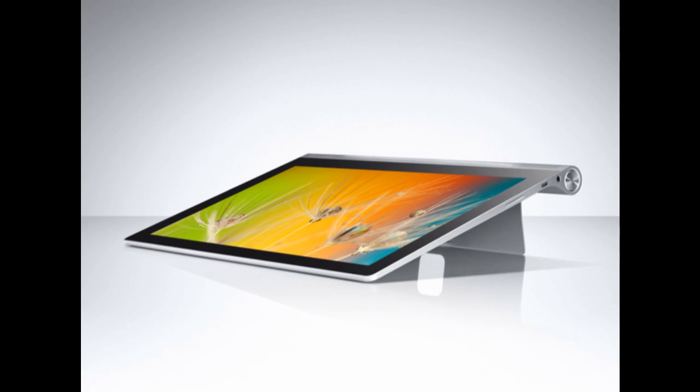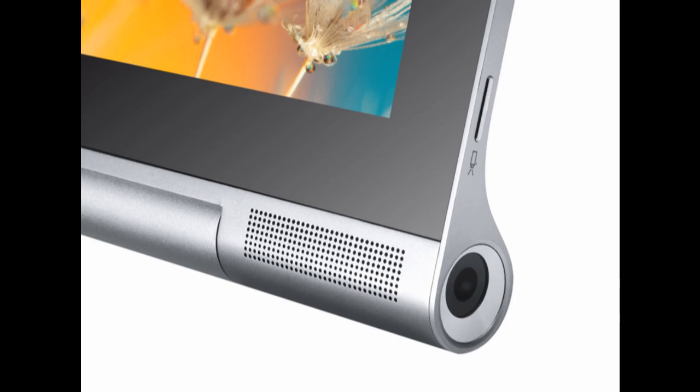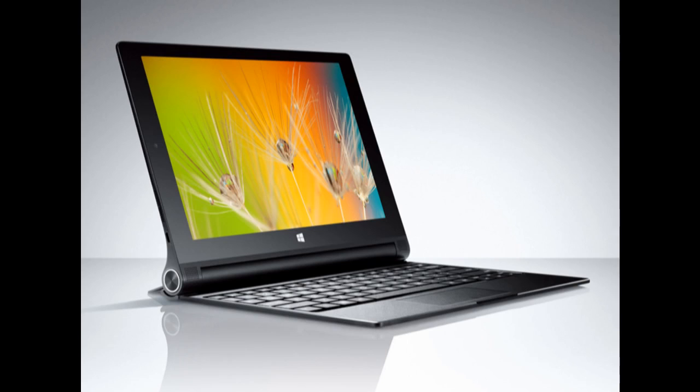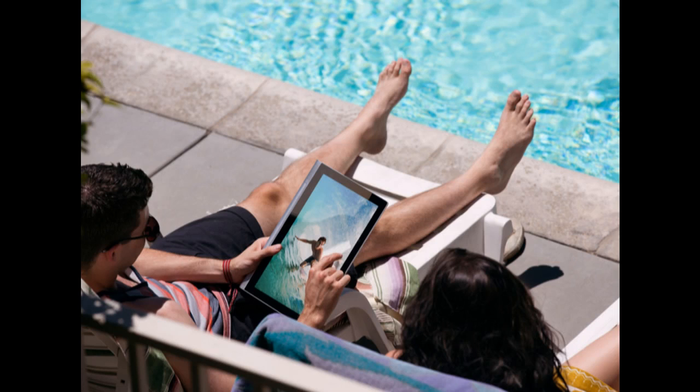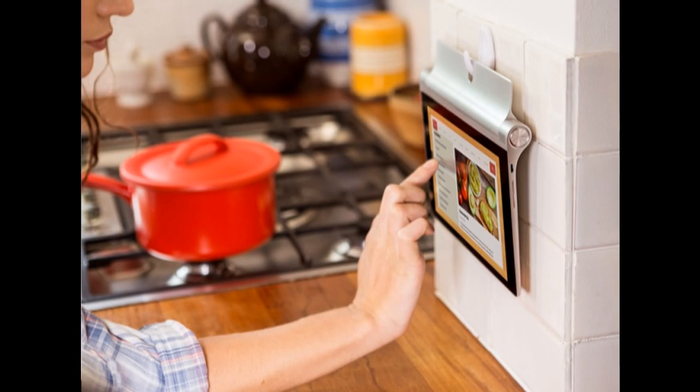The latest Lenovo Yoga Tablet 2 is powered by an Intel Atom processor Z3745 with four CPU cores, clocked at up to 1.86 GHz. It packs 4GB of RAM and 64GB of expandable memory via a microSD card slot.